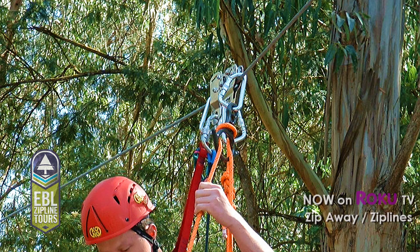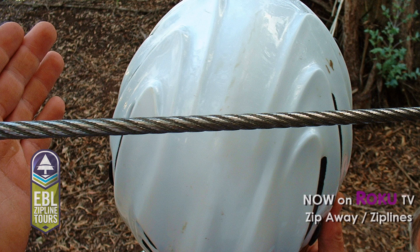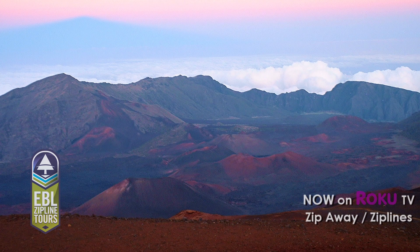This was followed by technical safety training, gear selection, and then the learning curves began on cable wear and tear and course maintenance issues. We even found ourselves going up in the clouds on Mount Haleakala to check out the sunsets — it was awesome.